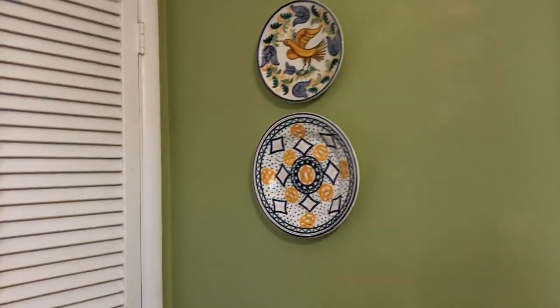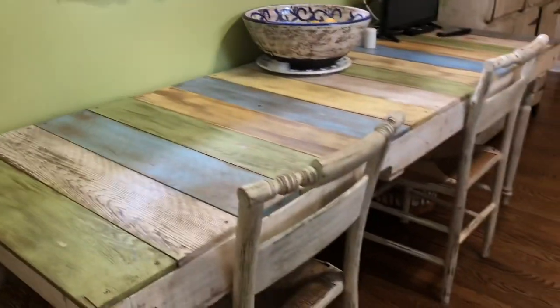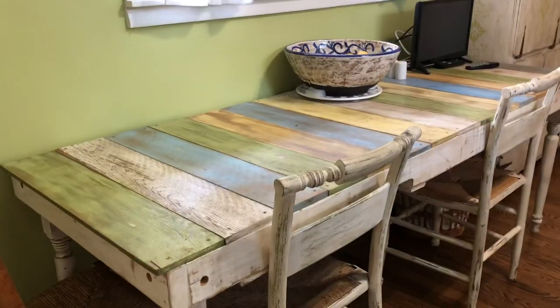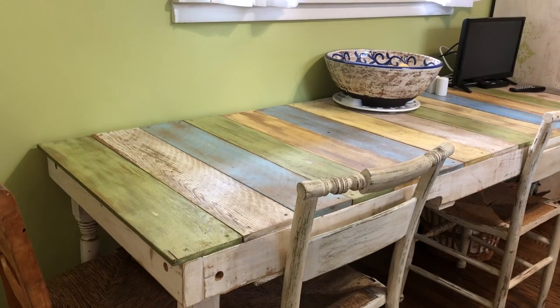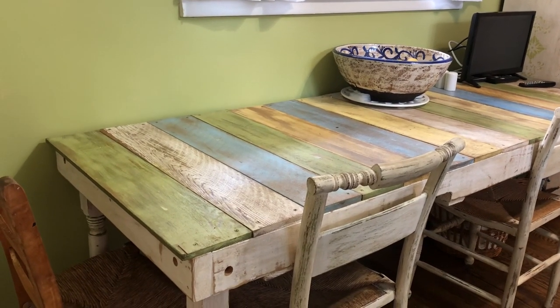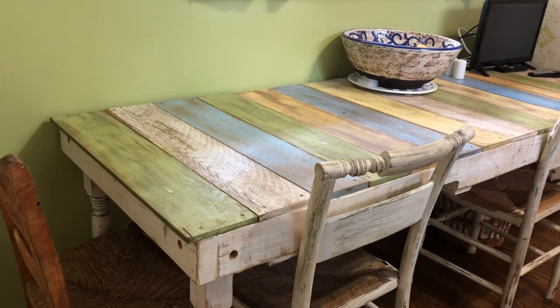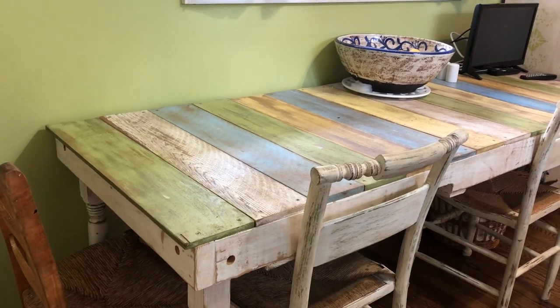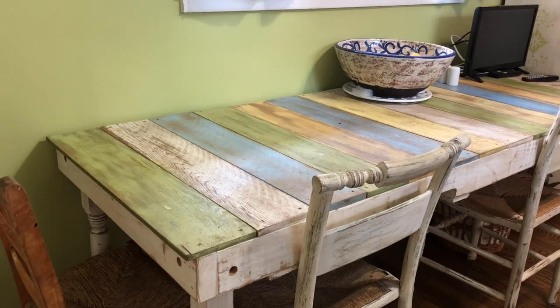The color on the wall is a Benjamin Moore color called Dill Pickle. Now let me talk about this table — I've got a long narrow kitchen so we needed a long narrow table. This is a table that my husband and I made from a pallet. The boards on top are not pallet wood; those are actually cedar planks from Home Depot or Lowe's that you'd buy for fencing, and I just chalk painted them and sealed them.